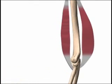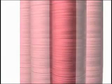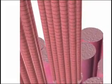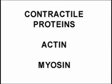Muscles are made up of numerous bundles of very thin fibers. Each of these bundles is enclosed in a sheath called the sarcolemma, which in turn are made up of filaments called myofilaments. These myofilaments are made up of contractile proteins called actin and myosin.